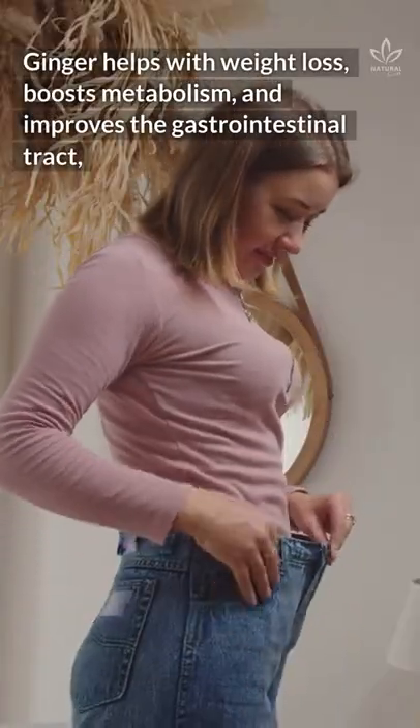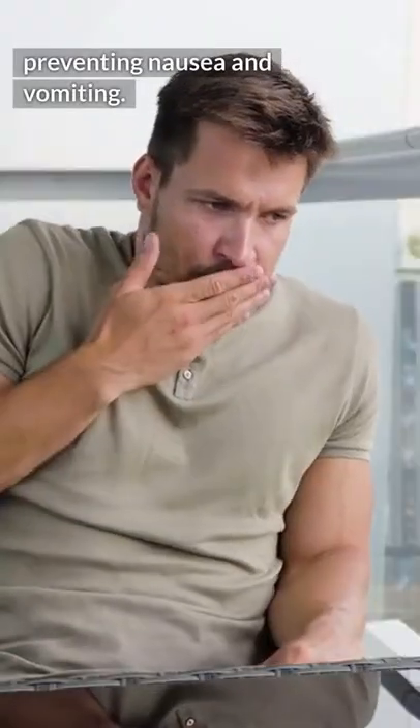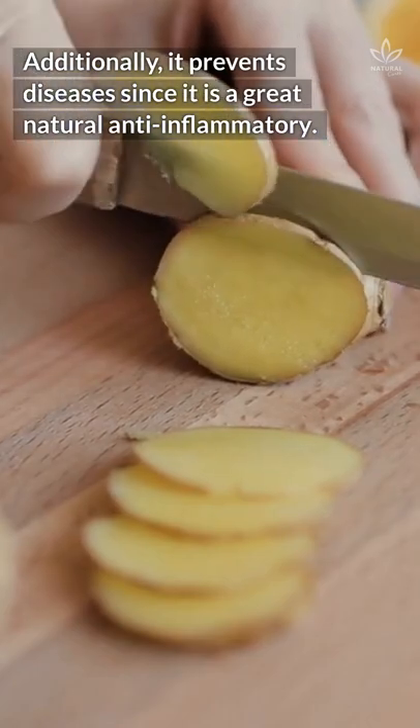Ginger helps with weight loss, boosts metabolism, and improves the gastrointestinal tract, preventing nausea and vomiting. Additionally, it prevents diseases since it is a great natural anti-inflammatory.